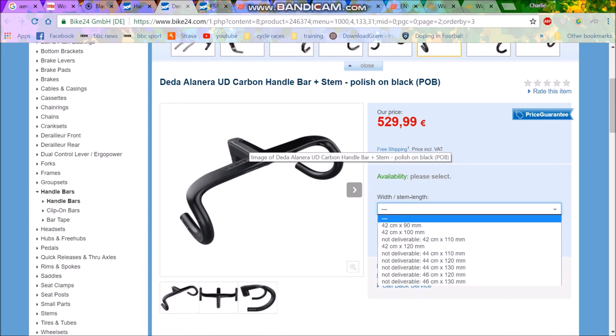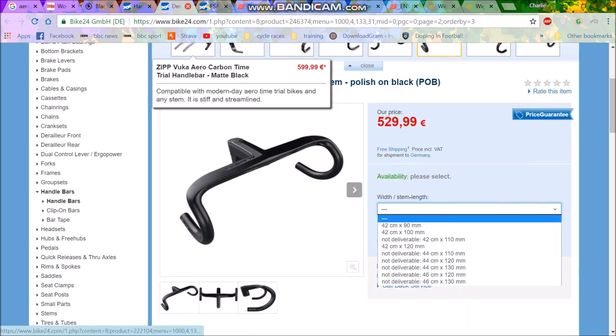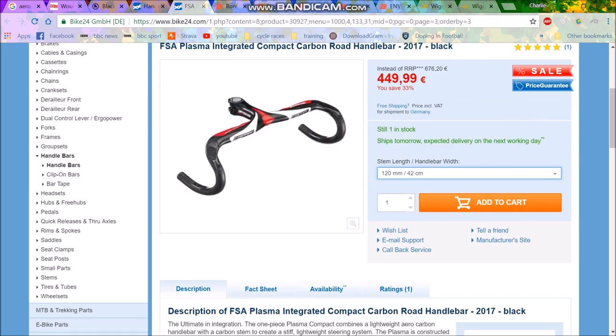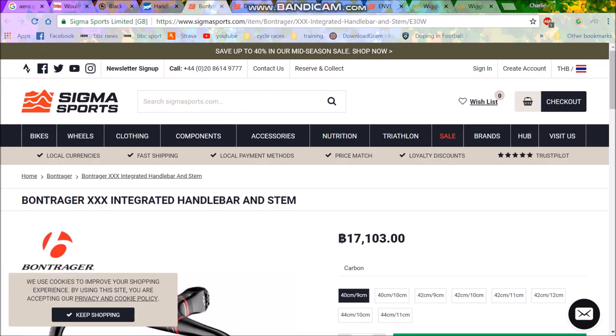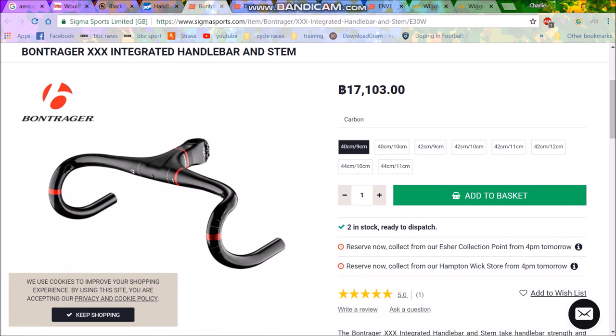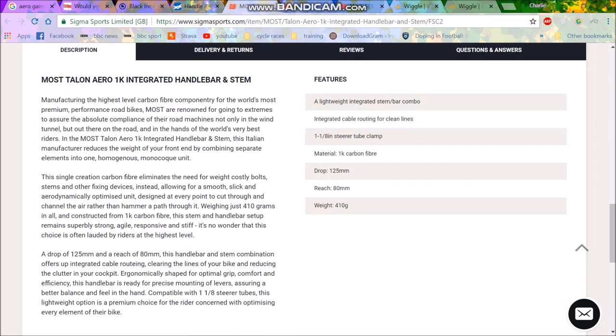You save so many grams, so many aero watts, just because it's all integrated. But then everyone has to run 42s minimum. We have the FSA at 42. We then have the Bontrager one here — you can get a 40, but you still can't get a 38. A 40 is pretty wide for the average person. Even Chris Froome runs 38s; a lot of pros run 38s now, but you just can't buy them. So Bontrager again: 40s. Deader, 42 minimum.